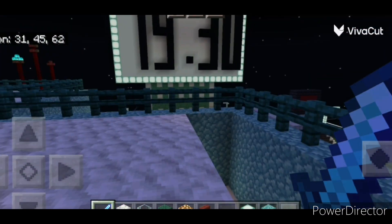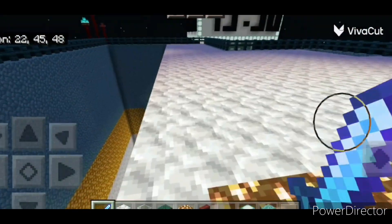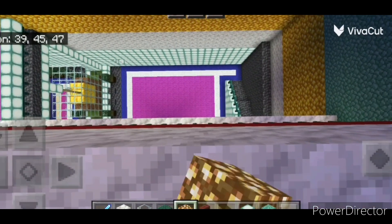Okay, all the calcite floor is done, as you can see over here. The next thing I'm going to do is the overview from here, and that's basically going to be some glowstone.